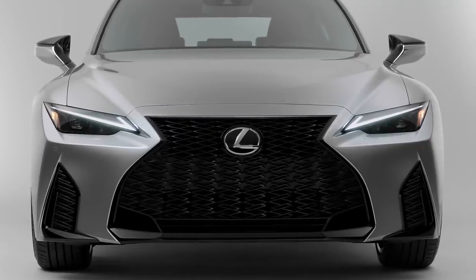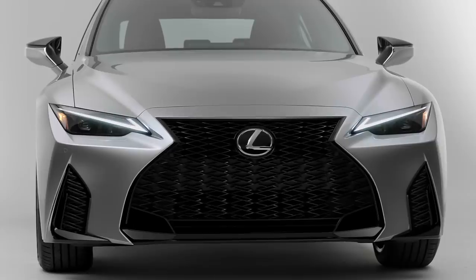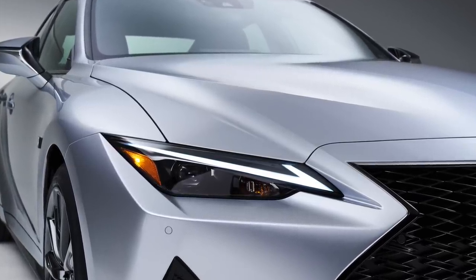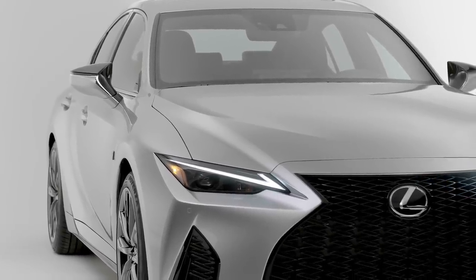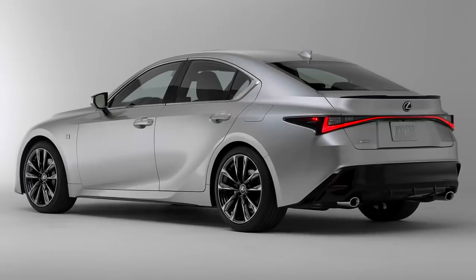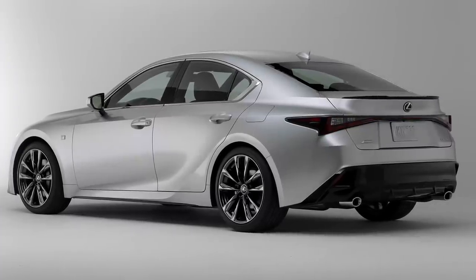New sleeker headlamps are fitted to the IS that feature daytime running lights with a sharp L-shaped signature that runs across the lamp unit, and they are matched to a lower side character line that carries all the way down the side. Lexus says that a triple beam LED headlamp is available, though it's not clear what the base headlamp package is.